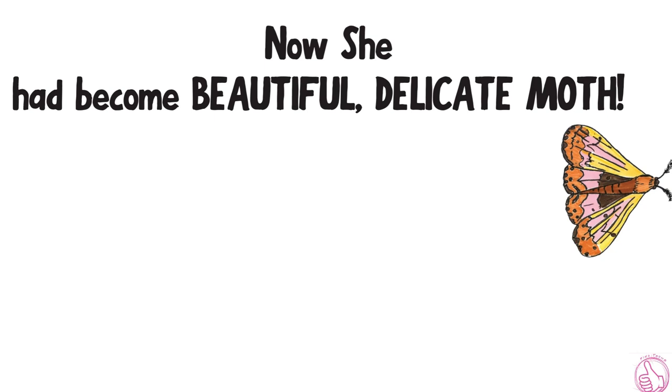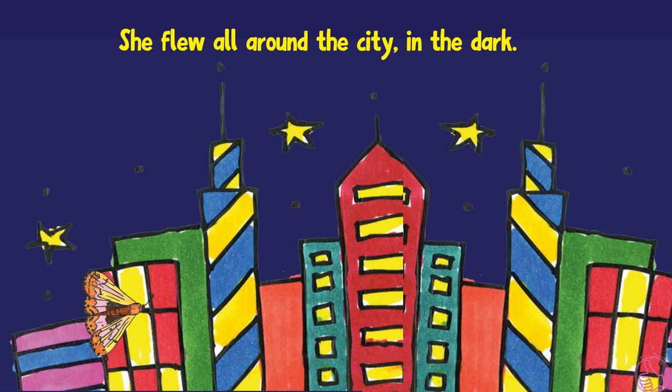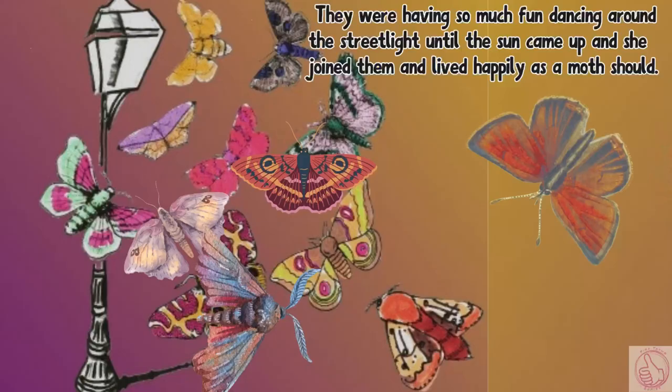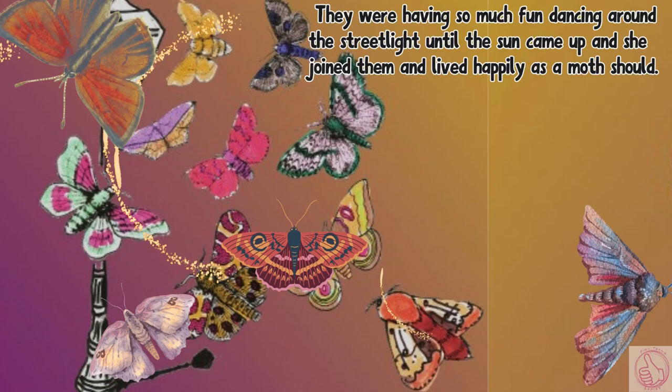Led by the light of the moon, she flew out of the open window into the darkness of the night. She flew all around the city in the dark. She was all alone until finally, she found her moth family. They were having so much fun dancing around the streetlight until the sun came up, and she joined them and lived happily as a moth should.